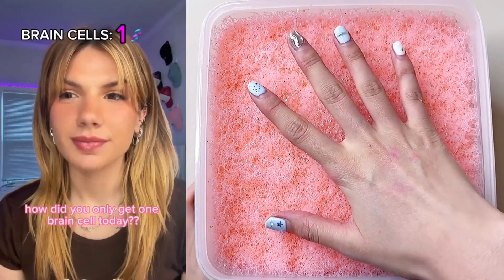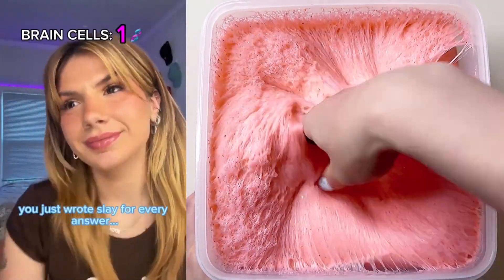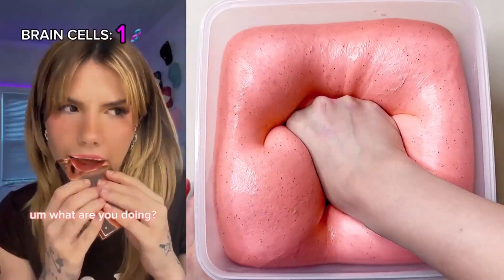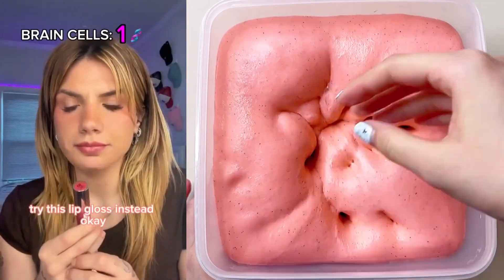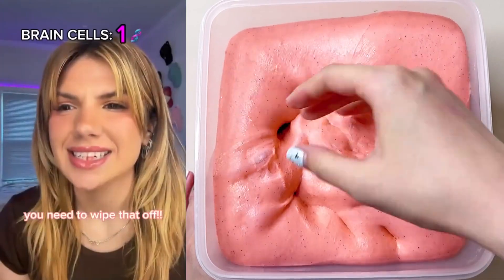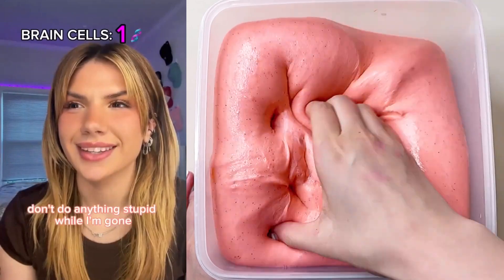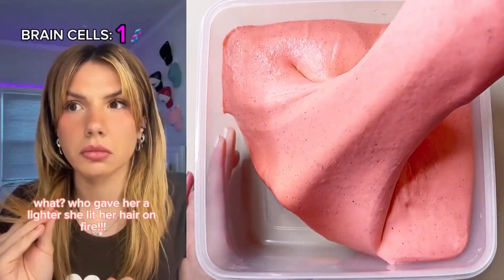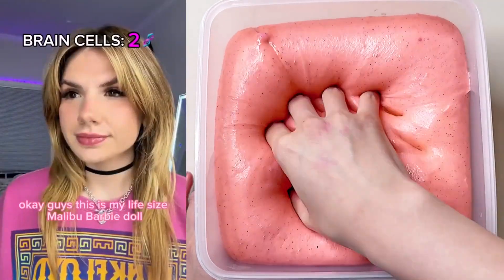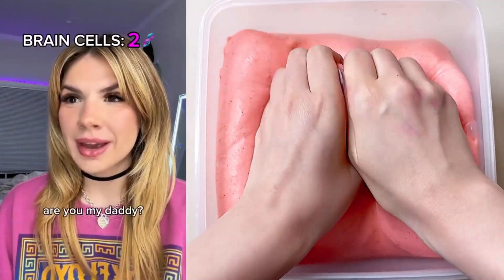How did you only get one brain cell today? It's like there's no thoughts and you just wrote 'slave' for every answer. On this one, you didn't even write. What are you doing? That is definitely not how you're supposed to — you just have to twist to open it. You need to wipe that off. Drink this to get it off your teeth. I will be right back. Don't do anything stupid while I'm gone. Fire! You got two brain cells? It doesn't look like the second one is doing much. Life-size Malibu Barbie doll. Give them a wave. Whoa. How about we try a different phrase? Are you my daddy?